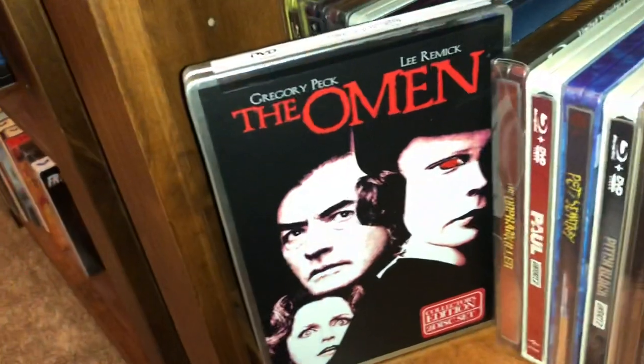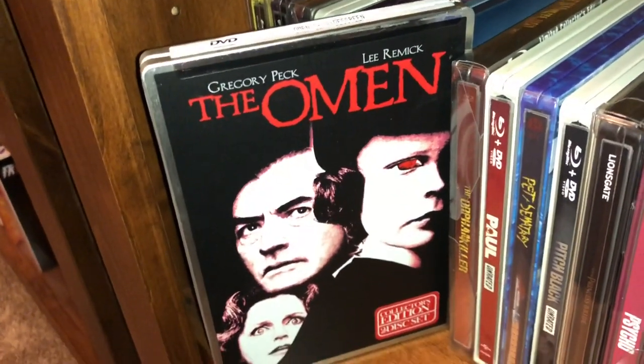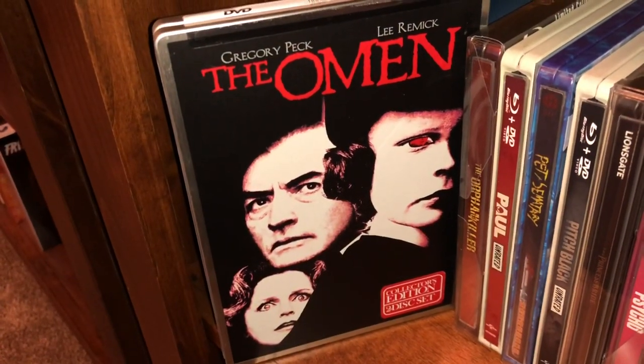Here's a horror classic starring Gregory Peck — The Omen. This is the DVD steelbook.